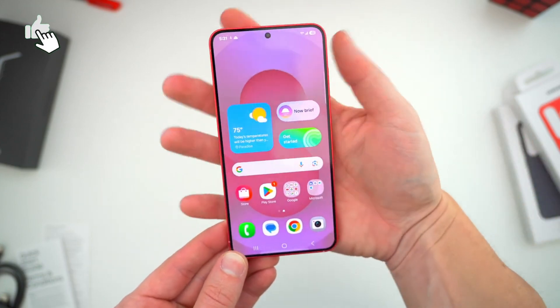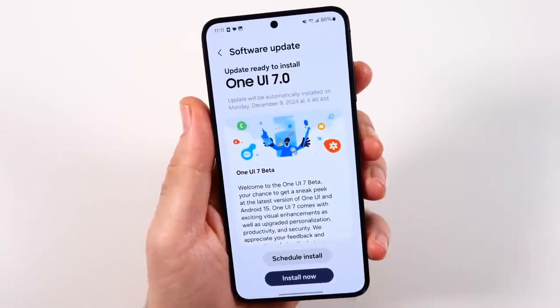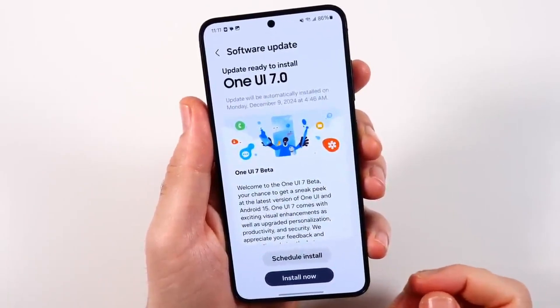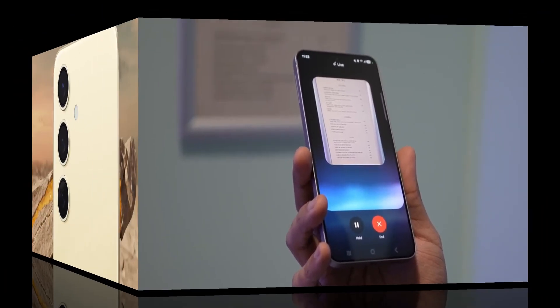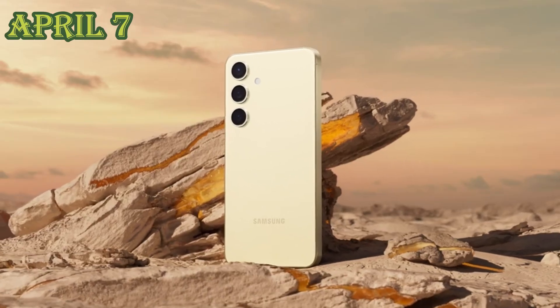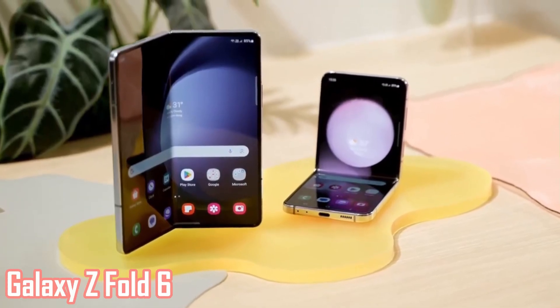Share your thoughts in the comments, and don't forget to like and subscribe for more tech updates. Samsung has officially confirmed the launch schedule for the highly anticipated One UI 7 update, which is set to bring major improvements to Galaxy smartphones. The rollout will start on April 7 for the Galaxy S24 series, Galaxy Z Flip 6, and Galaxy Z Fold 6.